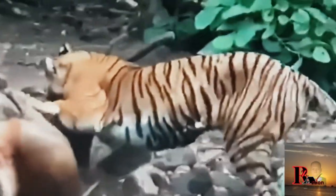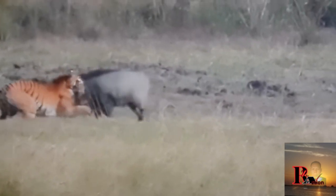Bengal tigers primarily feed on large ungulates such as deer, wild boar, and cattle. They are ambush hunters, using their strong and powerful bodies to bring down their prey.